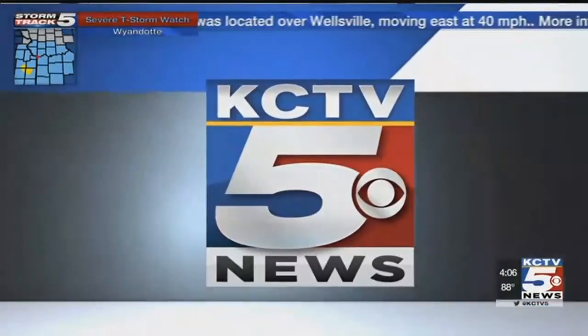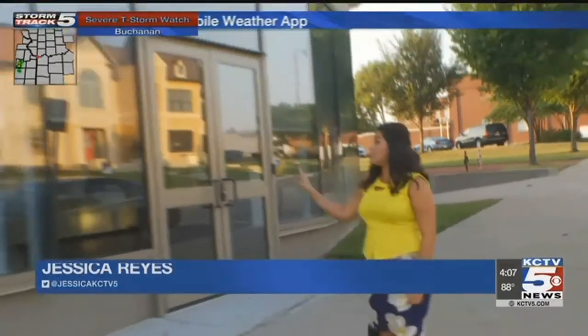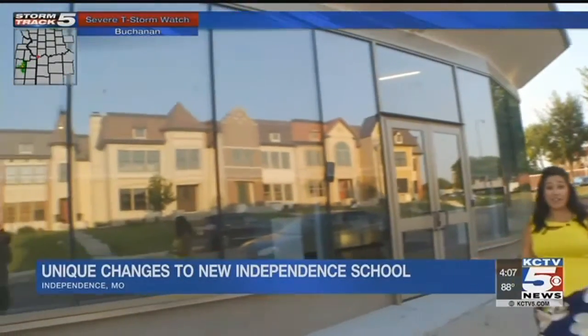Right now, an old car dealership is giving students in Independence some new opportunities. Jessica Reyes gives us a look inside. For $10, the Independent School District snagged up this old car dealership from the county.